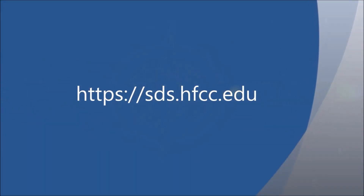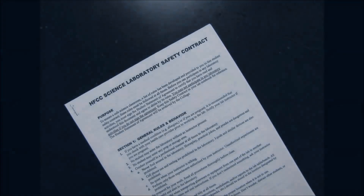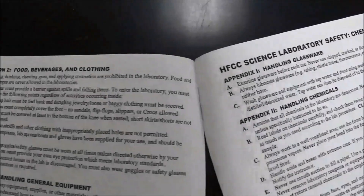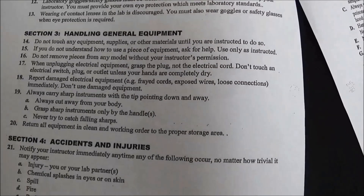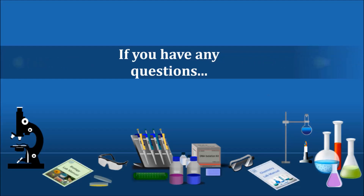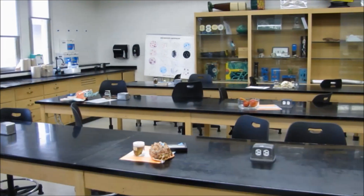HFC has an SDS database that contains SDSs for all chemicals used in HFC's chemistry and biology labs. Students may log in and search this database by going to sds.hfcc.edu. Now that you know the basics of lab safety, you will receive a laboratory safety contract. The contract lists these plus many additional lab safety rules. You must completely read the contract and sign it before you will be allowed to work in the lab. If you have any questions about the material presented today or in the safety contract, please ask your instructor. You are now ready to have a safe and enjoyable lab experience. Have a great day!